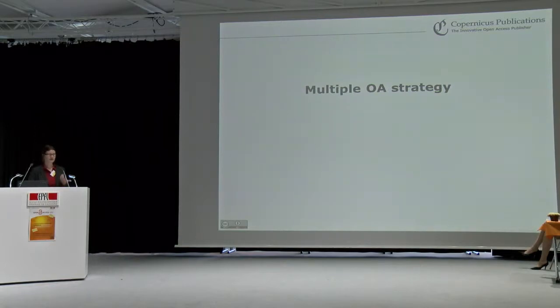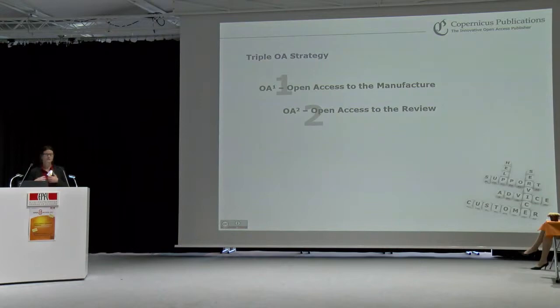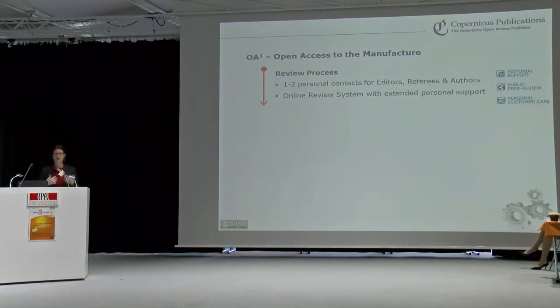What do I mean by the multiple open access strategy we follow? We have a triple open access strategy. First, we provide open access to the manuscript of the article. Second, we provide open access to the peer-review process. And last but not least, we provide open access to the publication. From submission to acceptance, we have one or two personal contacts for editors, referees, and authors, and our own developed online review system with extended personal support.